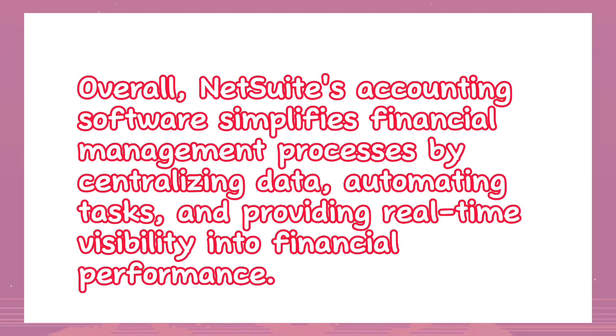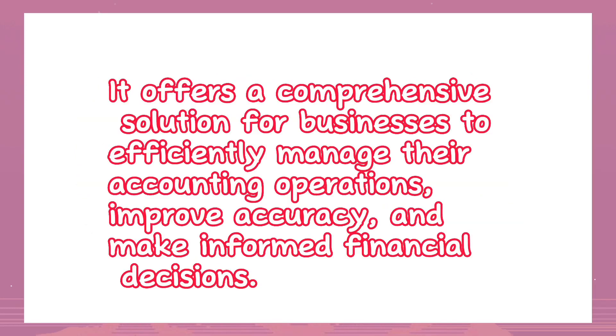Overall, NetSuite's accounting software simplifies financial management processes by centralizing data, automating tasks, and providing real-time visibility into financial performance. It offers a comprehensive solution for businesses to efficiently manage their accounting operations, improve accuracy, and make informed financial decisions.